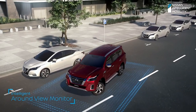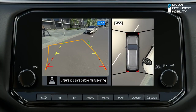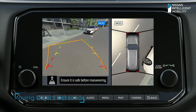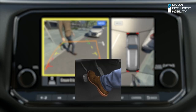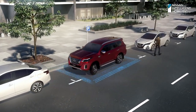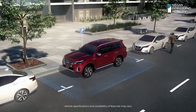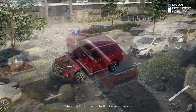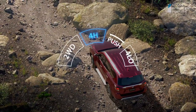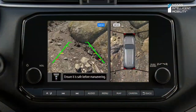Intelligent surround view camera technology depicts the 360-degree area around the vehicle through a four-point camera captured from the surrounding area, processed as a bird's eye view. It works with MOD with front and rear parking alarms, detecting objects close up and at long distances, and sends visual and sound alarms when moving closer to the subject.